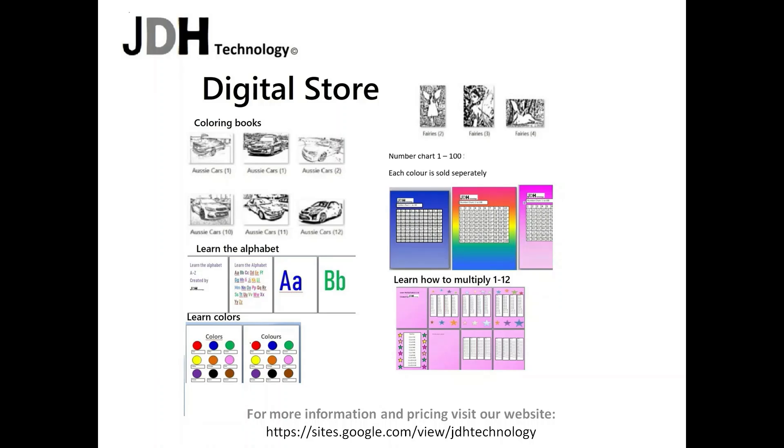For more information and pricing, visit our website: https://sites.google.com/view/jdhtechnology.